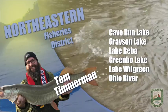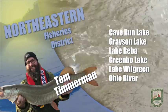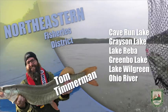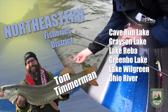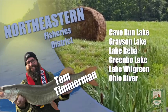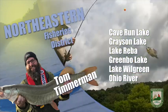White bass on the lake have been smoking hot but are starting to slow back a little bit. The key here is finding active jumps and casting into them with shad-imitating lures. Crappie are on the slower side — your best bet might be some nighttime fishing under the lights.